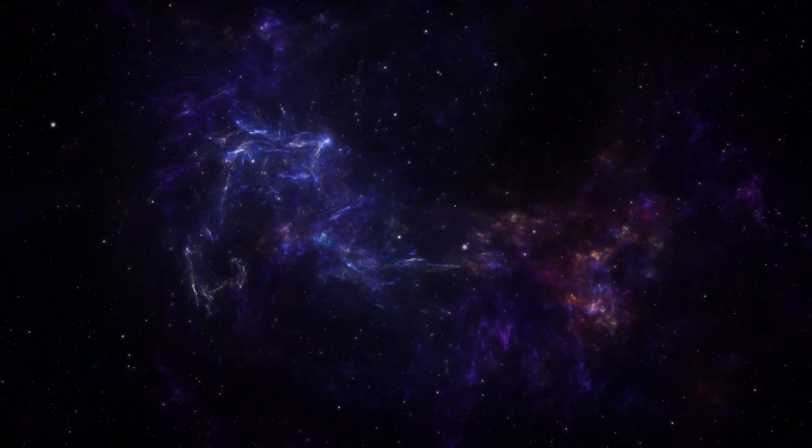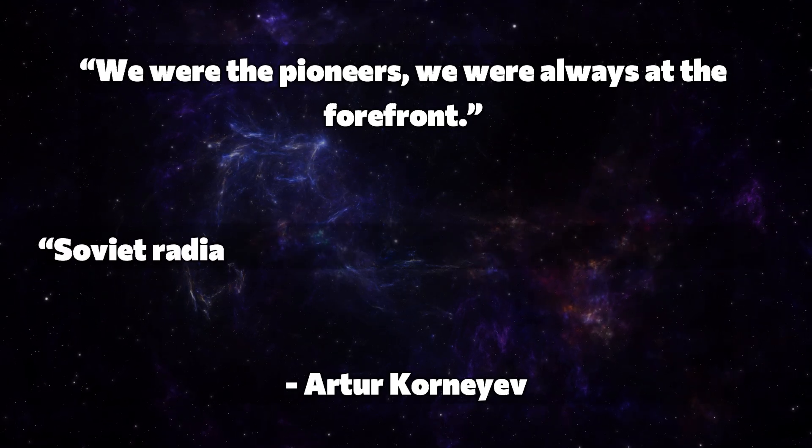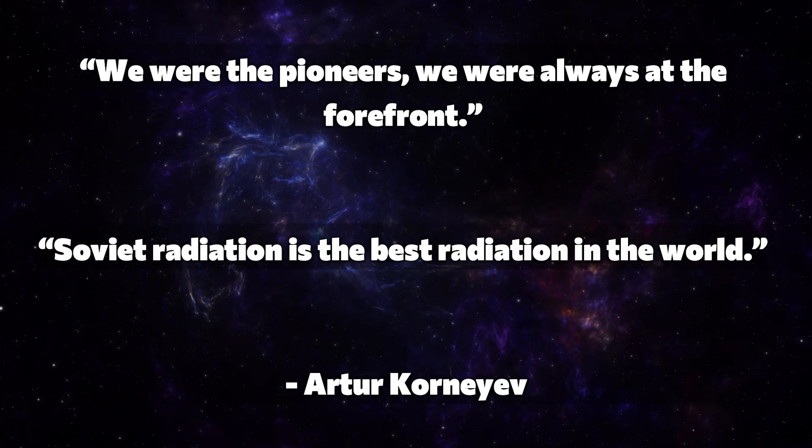Kornyev is said to have later spoken about his work in Chernobyl at the age of 65: 'We were the trailblazers. We were always at the forefront.' And with grim humor he added, 'Soviet radiation is the best radiation in the world.'